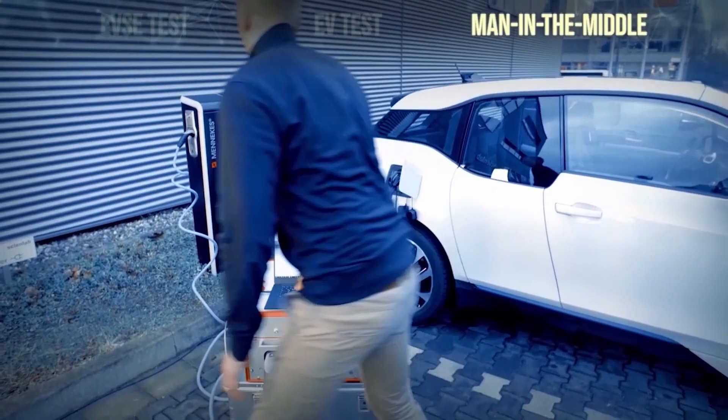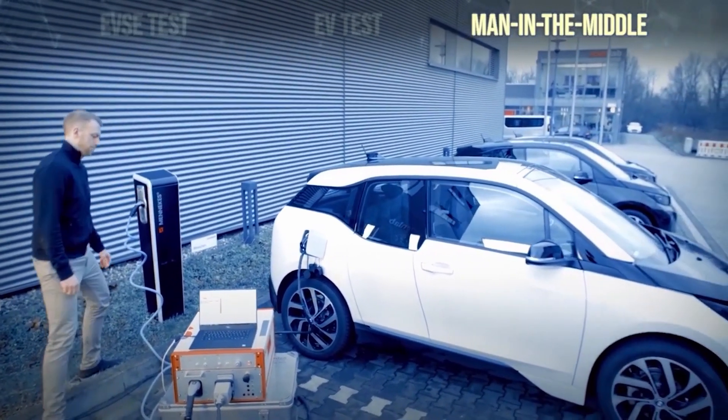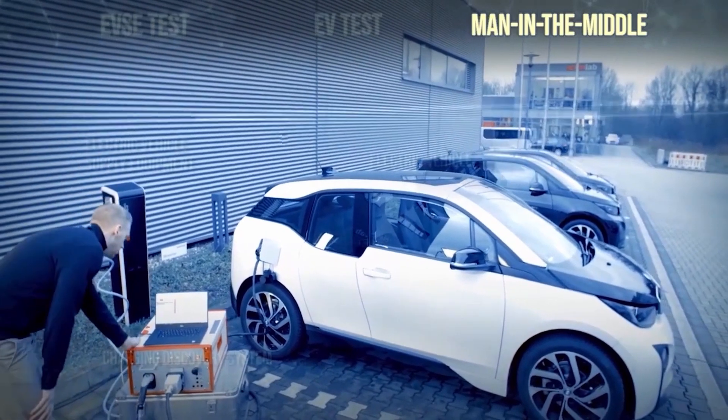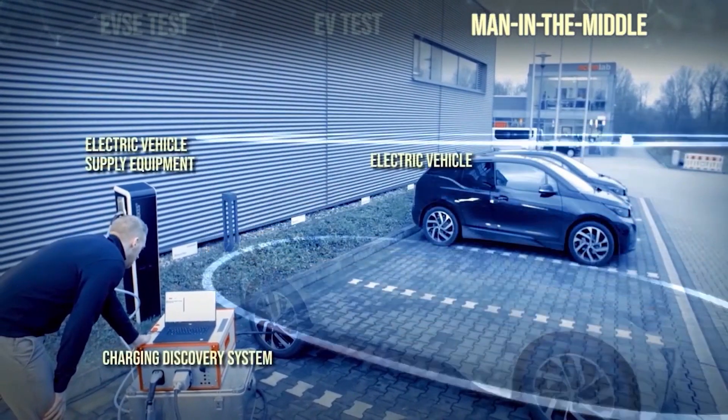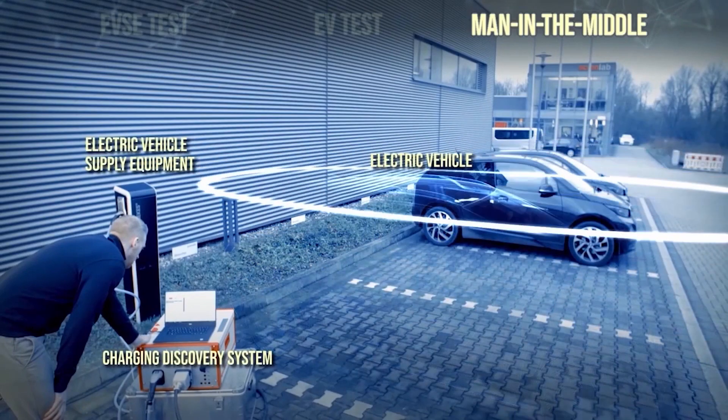For man-in-the-middle scenarios, CDS decodes and measures communication and power signals between the charging station and the EV. Safe, repeatable testing helps you debug interoperability issues earlier in the development process.